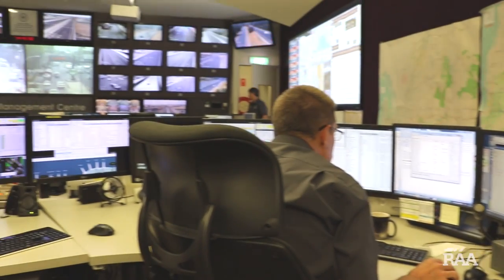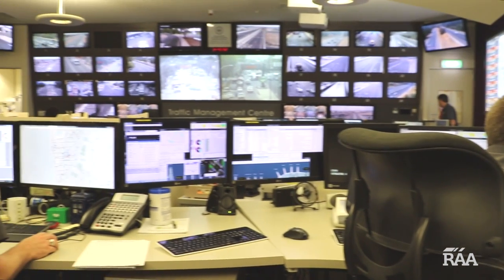With more than 47,000 kilometres of road network to monitor in South Australia, there's never a dull moment for staff at the traffic management centre.